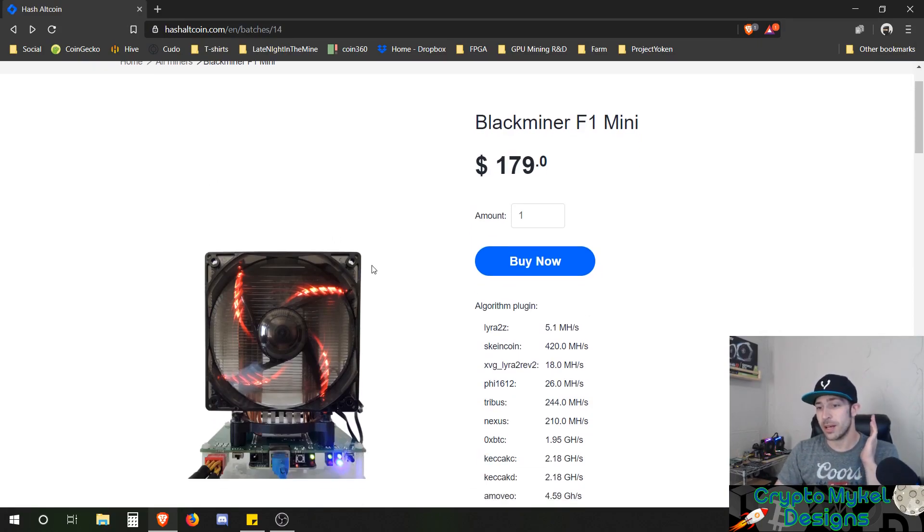As y'all know, I had bought the Black Miner F1 Mini and it is actually sitting over here next to me. I got some parts so that way we can finish this Black Miner F1 Mini.